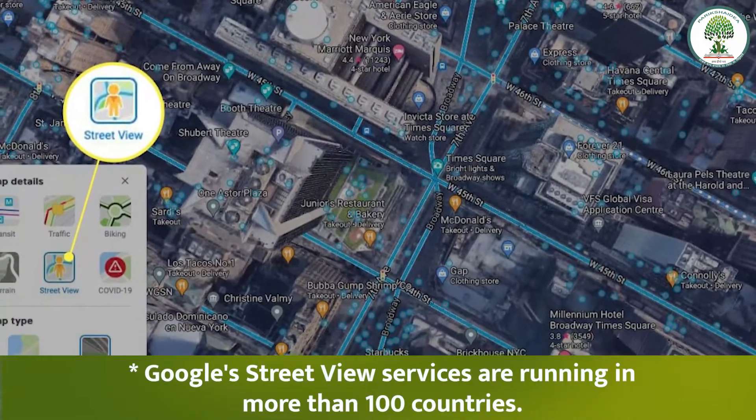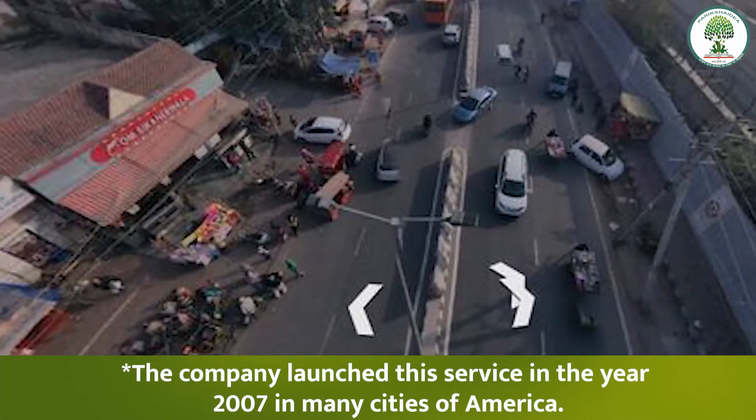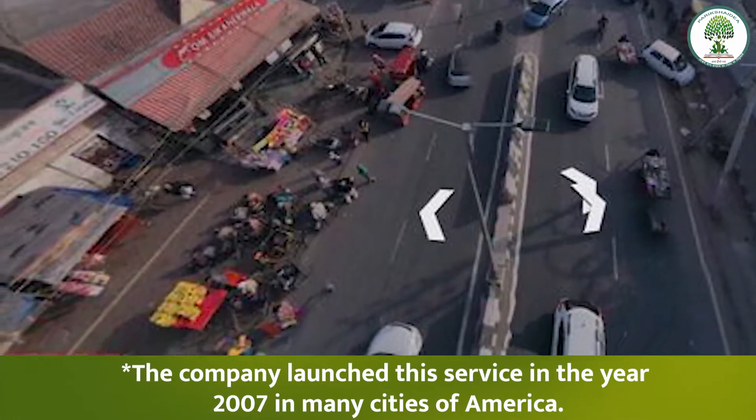Google Street View services are currently running in more than 100 countries. The company first launched this service in the year 2007 in many cities of America.